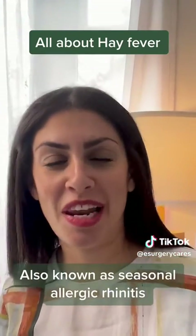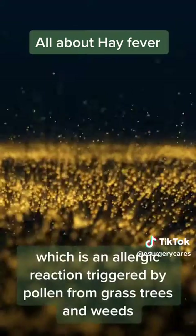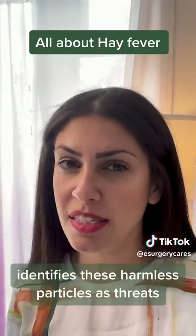Also known as seasonal allergic rhinitis, hay fever is an allergic reaction triggered by pollen from grass, trees and weeds. It occurs when our immune system mistakenly identifies these harmless particles as threats.